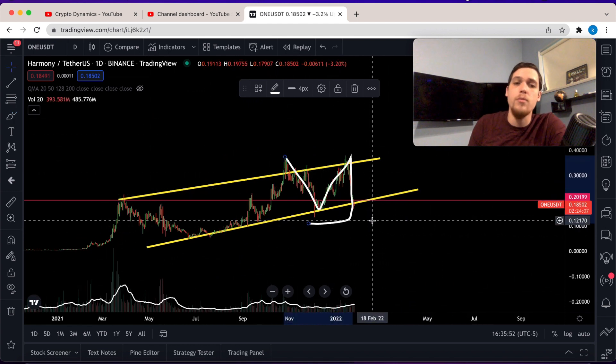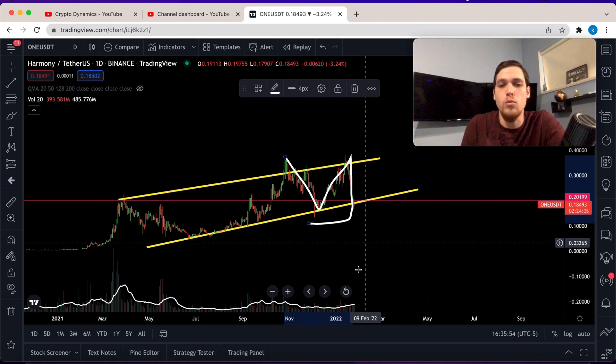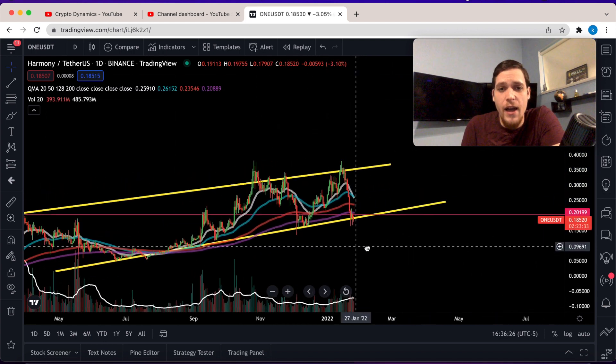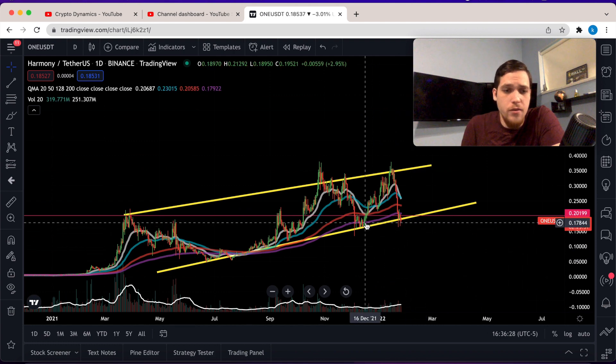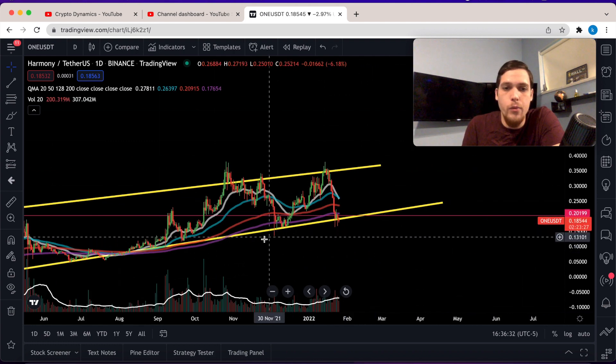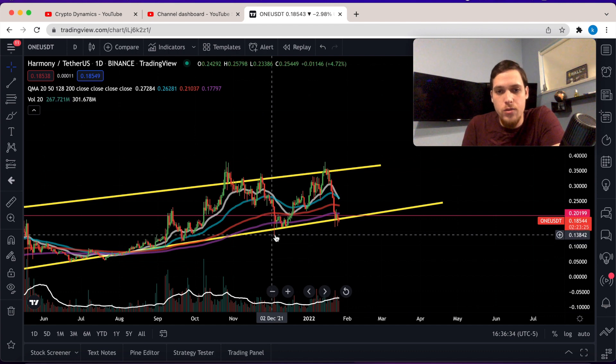If Harmony goes below the neckline, the price is likely to drop to a level of strong support, and if we're talking about a really big correction, that would be the go-to point of support. But we're still holding a higher high and we have some consolidation around the 200 moving average — that's what happened last time before we reverted back and re-challenged the all-time high.